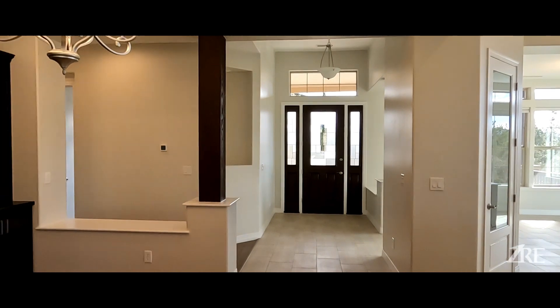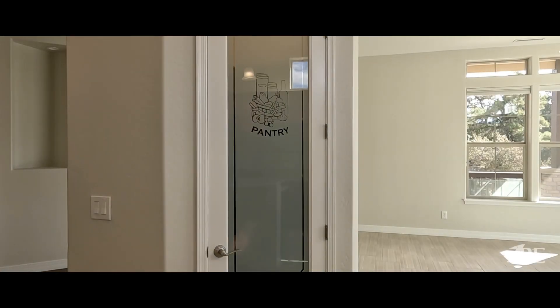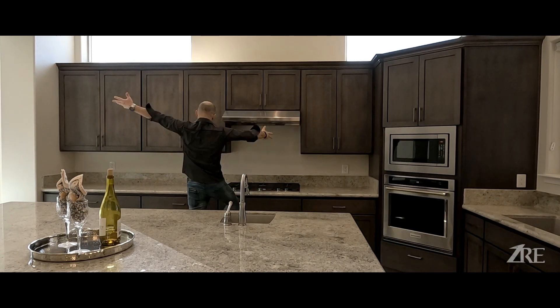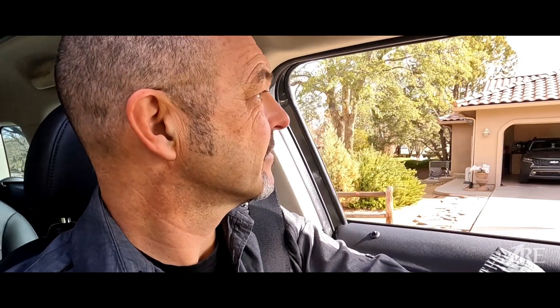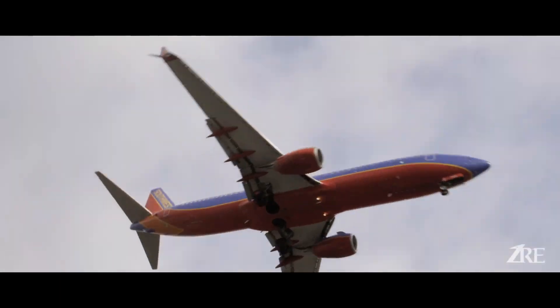Jokes aside, this house is really gorgeous. If you enjoyed the tour of this beautiful home and Grandview Estates, this wonderful community right north of Prescott, please don't forget to like, subscribe, hit the notification bell, and leave a comment below. I'll see you in the next one — so long!